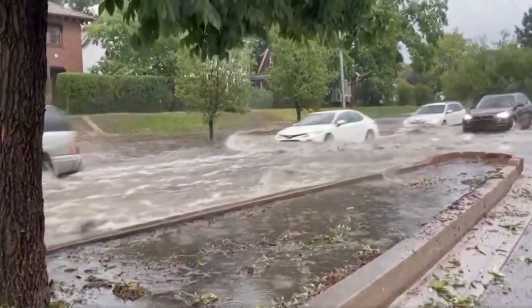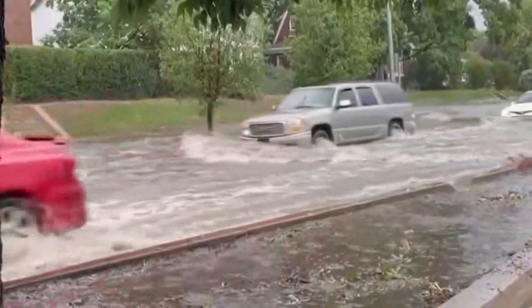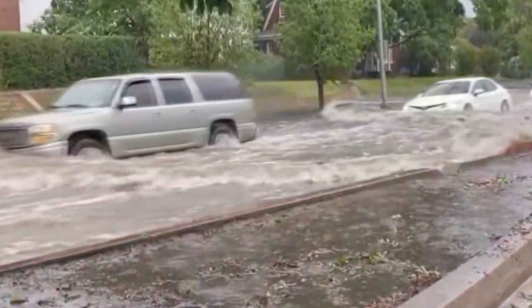When most of us see video like this, we're thinking that's some dramatic looking flood video, but a stormwater engineer sees a different picture. The road — the road's doing its job. The road's part of the drainage system and it's performing like we want.